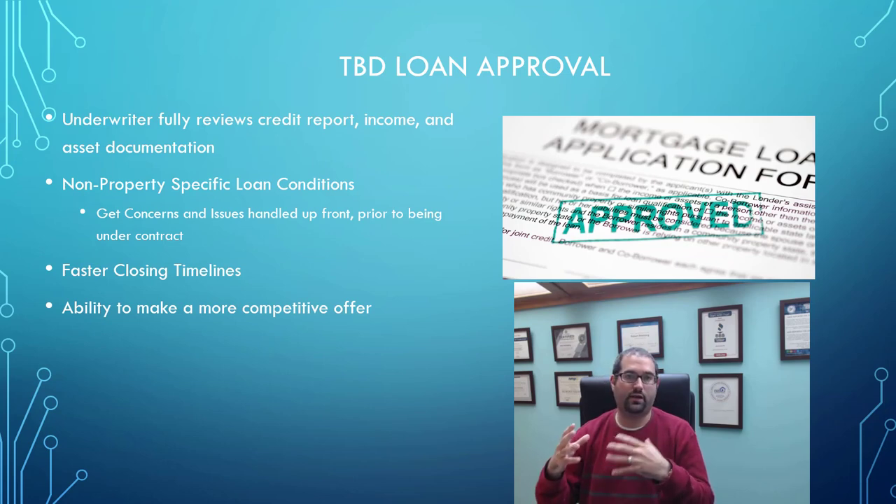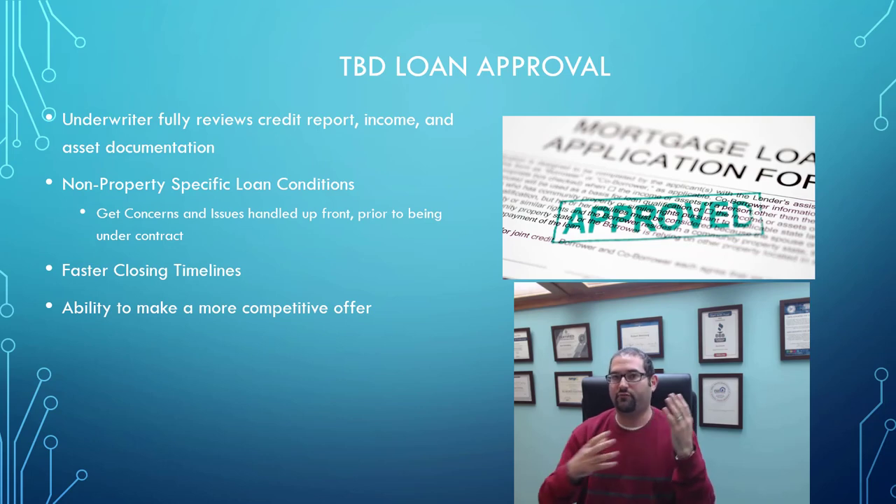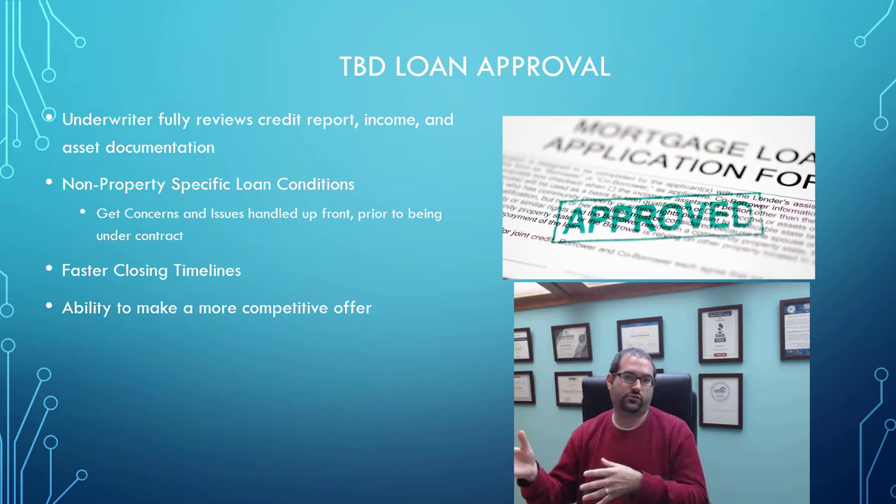The other thing it allows you to do is give a more competitive offer. With my clients that we do these TBD loan approvals for, I'll actually put a pre-approval letter together and write in there in big, bold print that the underwriter has reviewed and approved their income, asset, and credit documentation — and that we have a full loan approval from underwriting, not just some automated approval through Fannie Mae, Freddie Mac, or FHA, but a full loan approval based on the person's credit, income, and assets that an actual live underwriter has verified. So when they have your offer with the TBD loan approval alongside someone else's offer with just a regular pre-qualification or pre-approval letter, they're going to go with your offer because it's the more sure thing — it gives them that warm and fuzzy feeling that this is a buyer that can actually purchase the property.